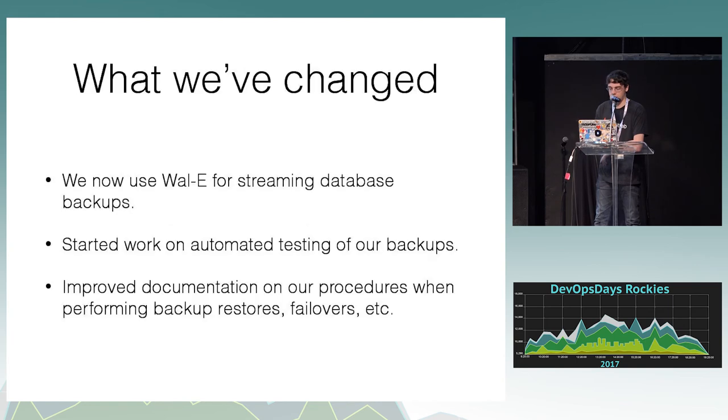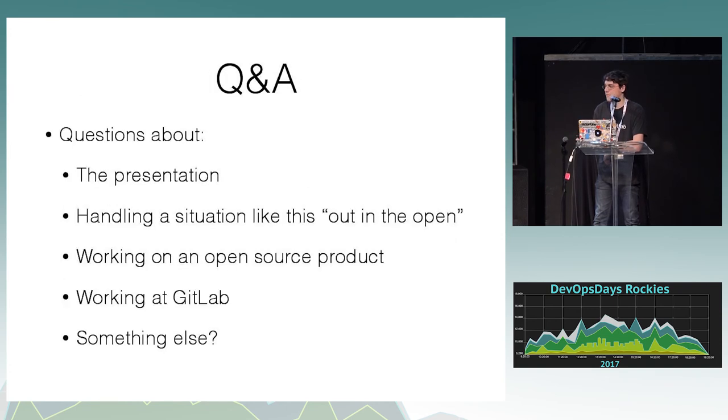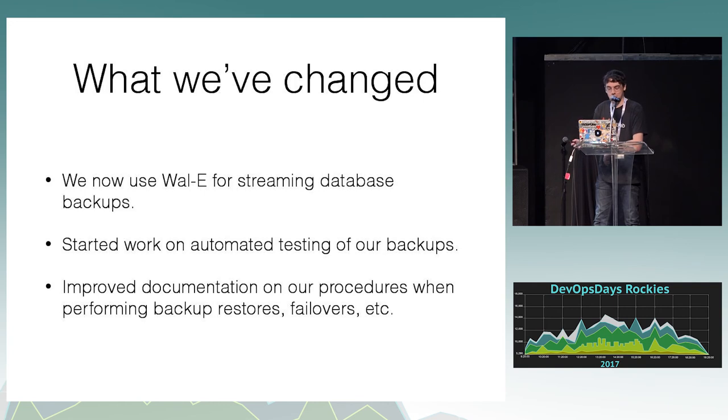What we've actually changed: we now use WAL-E for streaming database backups. Previously we made a backup every 24 hours, which is why we lost six hours of production data. The reason we could recover what we did was because someone took a snapshot of the data before they started working, which helped recover a lot more data than we probably would have. We also started working on automated testing of our backups, and improved documentation on procedures relevant to backups.